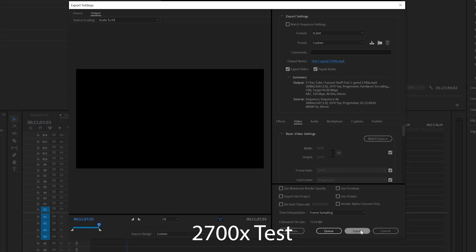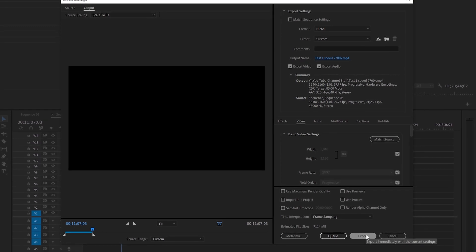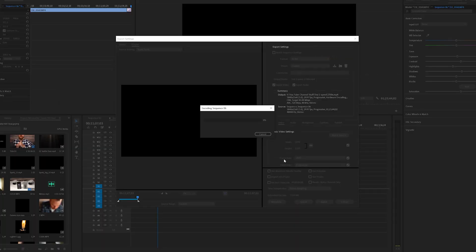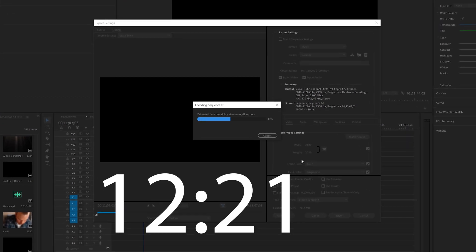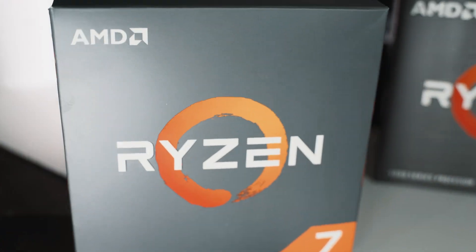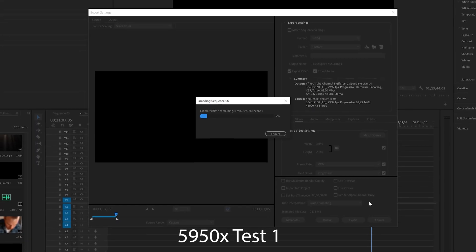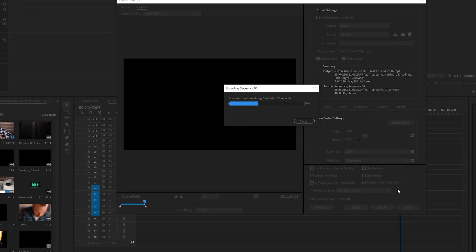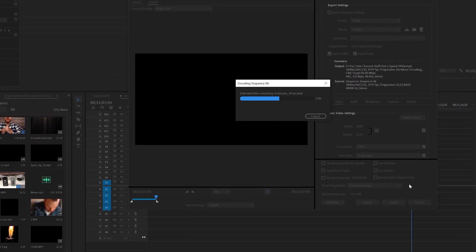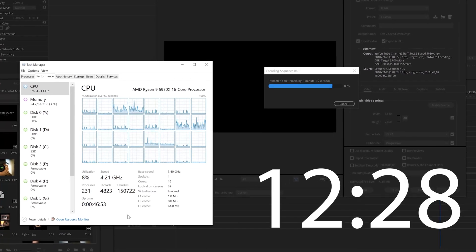I did a rendering test with my 2700X right before I put all my new stuff in — the exact same, pretty intensive 4K file, all settings exactly the same — and it rendered in 12 minutes and 21 seconds. So my next stop was the computer shop, where I paid the rush fee to have everything done the same day. I opened up the same 4K file in Premiere, hit export, and was incredibly surprised with a render time of 12 minutes and 28 seconds.